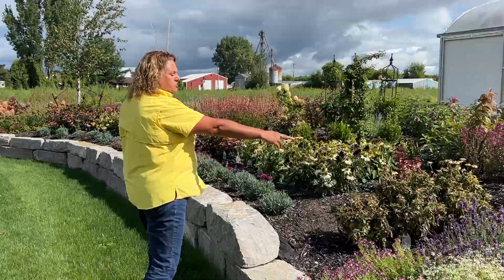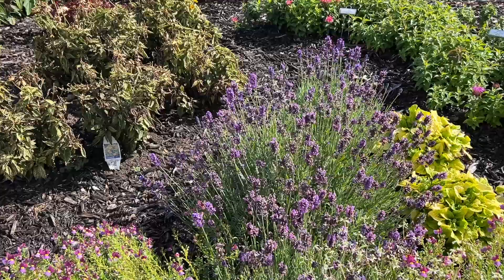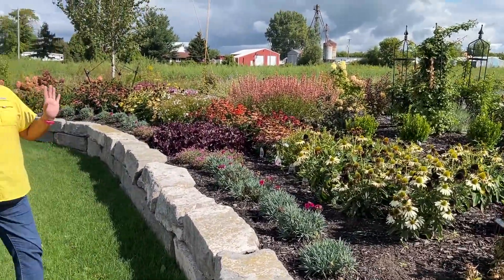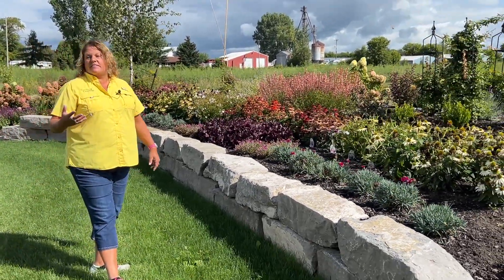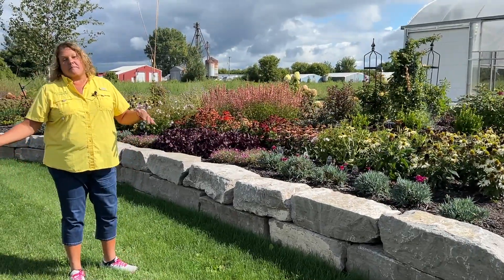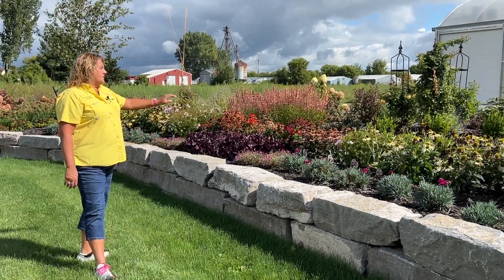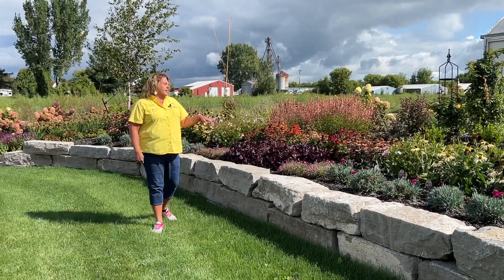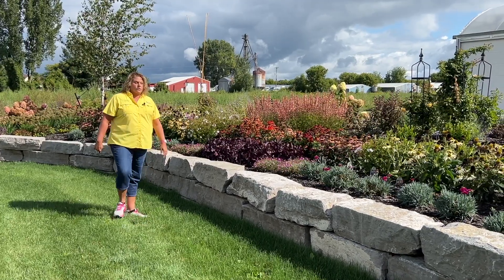The lavender is doing really well — that's the Sweet Romance lavender. And even this bed here of coneflowers, we just have a whole bunch of different mixed and matched coneflowers because I love the look of all different coneflowers together. If you can create a mass planting of coneflowers, that's fantastic. They're still holding on pretty good late in the season — some are getting a little brown and tired, but we're still seeing quite a lot of color.